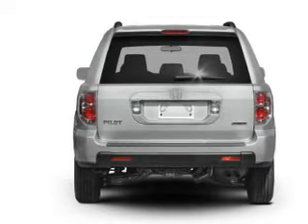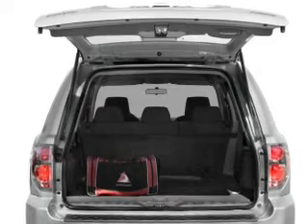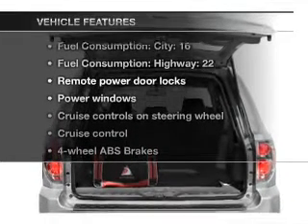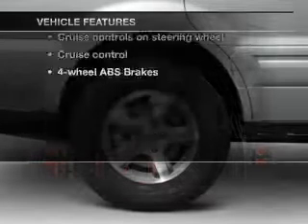Heated seats are a desirable comfort feature. Let the sun shine in with a sunroof. And with these notable features, you won't want to miss out on the opportunity to own this amazing ride.